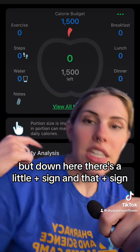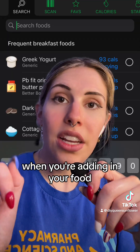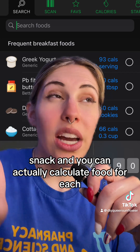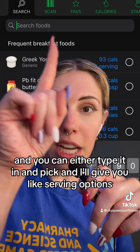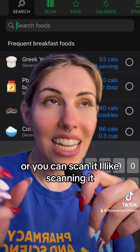Down here there's a little plus sign, and when you're adding in your food, a dropdown menu is going to come down — breakfast, lunch, dinner, snack — and you can actually calculate food for each meal, which is nice. You can either type it in and pick, and it'll give you serving options, or you can scan it. I like scanning it.